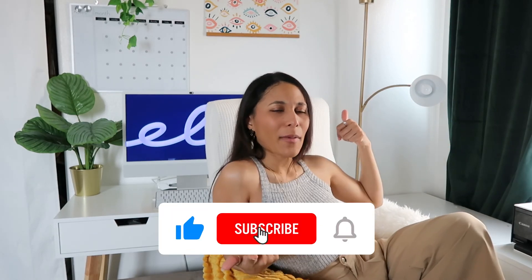I hope you guys enjoyed those tips and tricks. If you liked this video, please give it a like, subscribe, and I will see you guys next time. Bye!